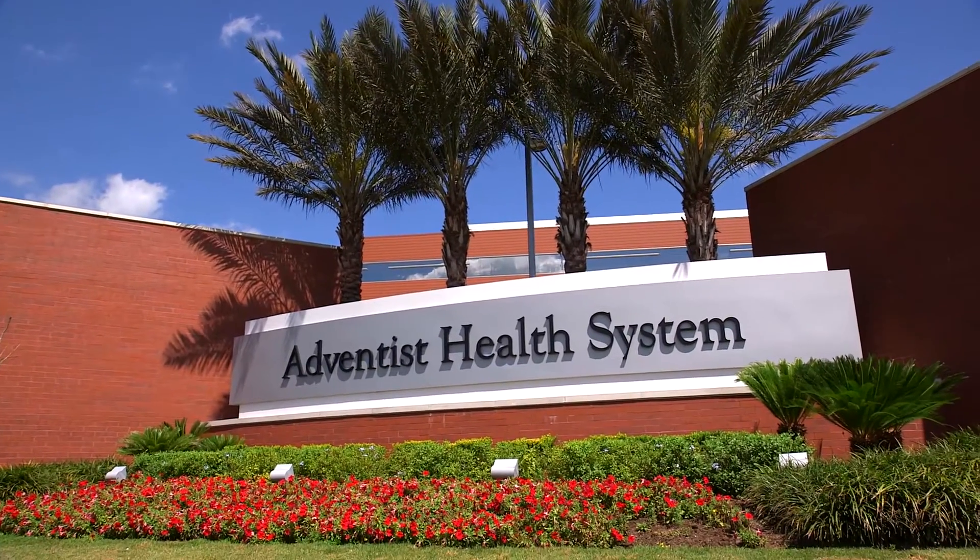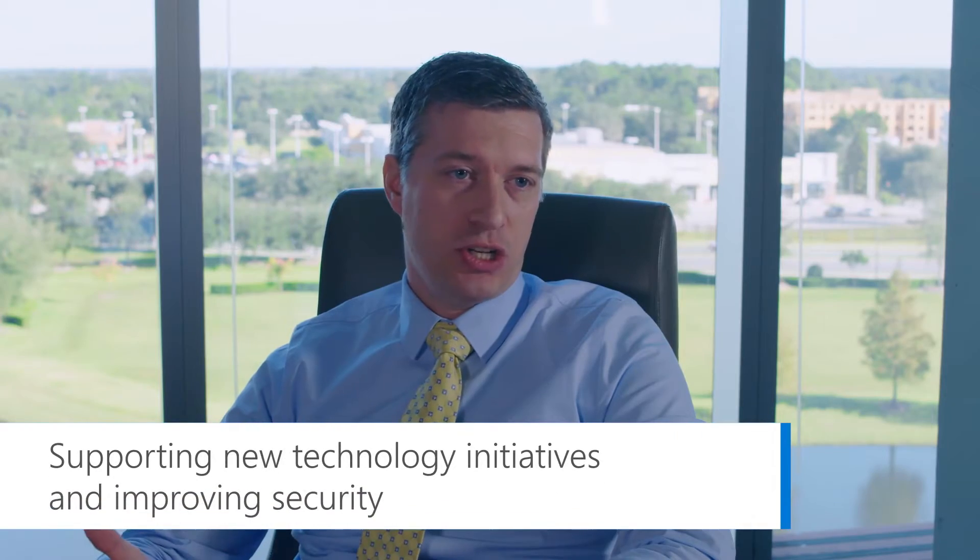Adventist Health Systems is 46 hospitals, about 80,000 employees, and they are spread among 10 states. One of the reasons why we've accelerated the deployment of Microsoft Windows 10 is to really support a lot of the technology initiatives that we have going on and to improve our security posture.